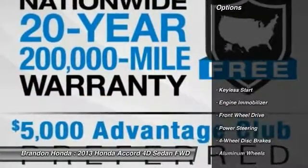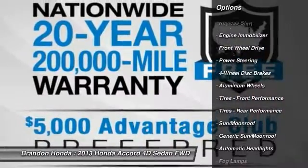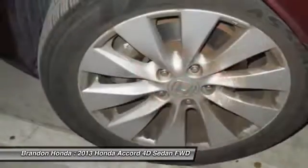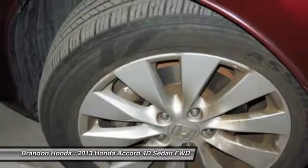Here are some of this vehicle's great options: anti-lock braking system, keyless entry, stability control, traction control, steering wheel audio controls, backup camera, moonroof, Bluetooth, power steering, and adjustable steering wheel.